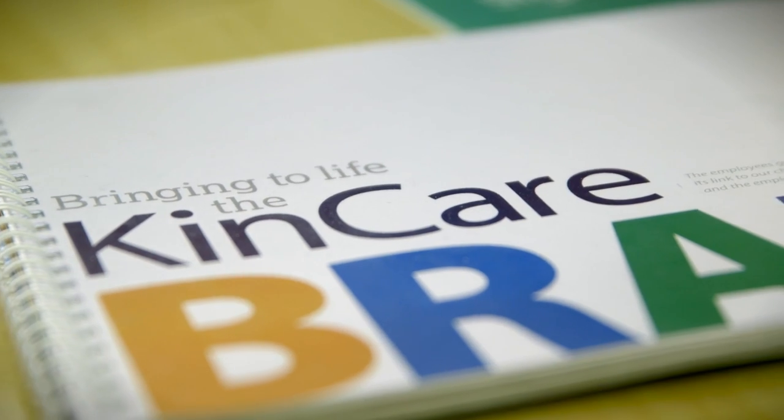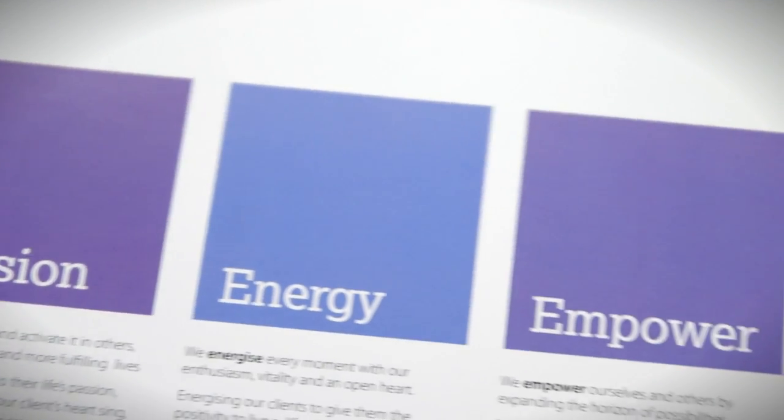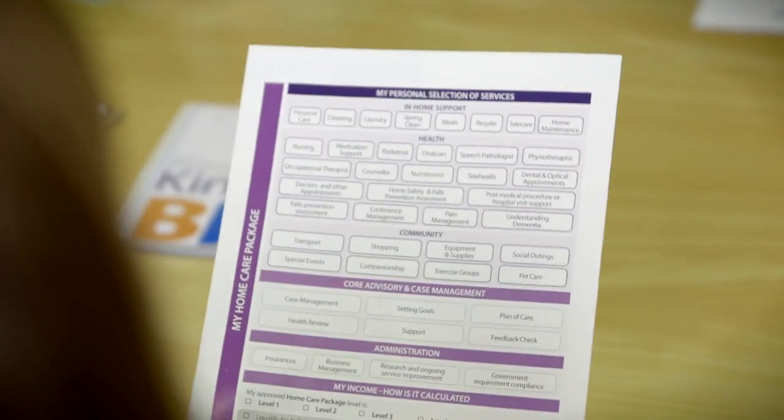We've needed to better understand how we can make the information that we've got more understandable for people, so that they can exercise their choice in the way that they want to. We've done an approach where there are multiple formats. Think creatively about how packages are delivered and how you can help your consumers make the most of their funds. We've looked at how we bundle products and how we offer those in a much more manageable and digestible format for our consumers.